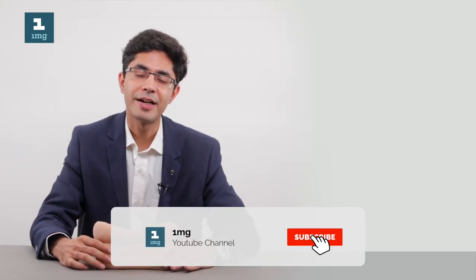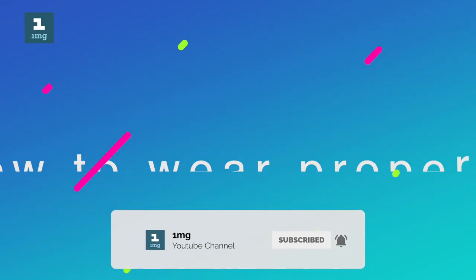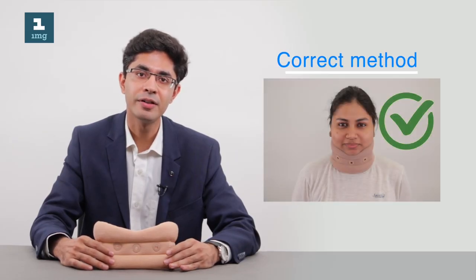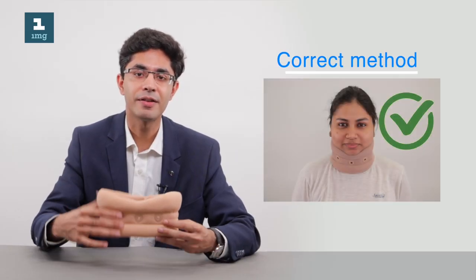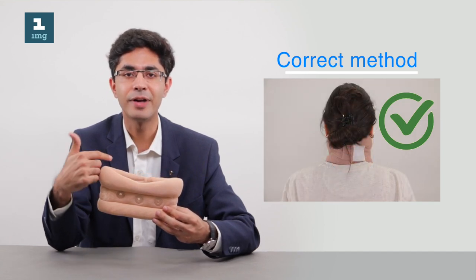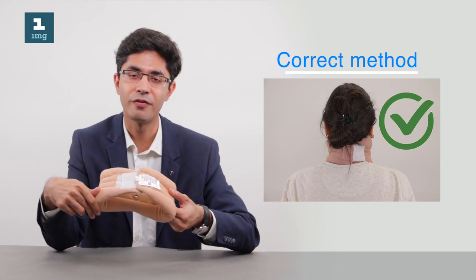Once we have chosen a cervical collar of the appropriate size, we need to be aware of how to wear it properly. The correct way to wear a cervical collar is with the chin resting on the chin support at the front of the collar and the Velcro straps positioned at the back.